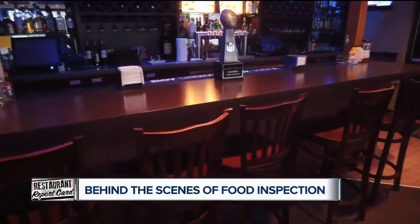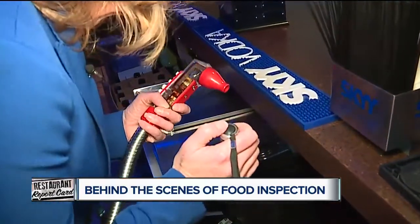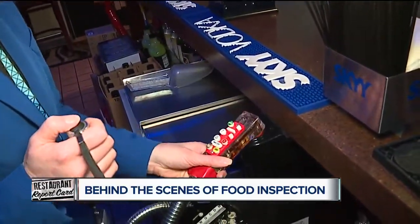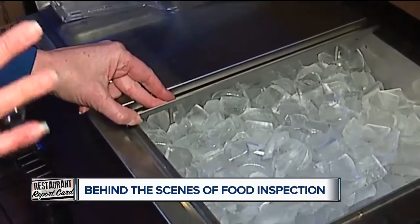Now we're off to the bar. The inspector checks to make sure the pop gun and pop gun holder are kept clean, looking to confirm there's no buildup of slime mold or mold.